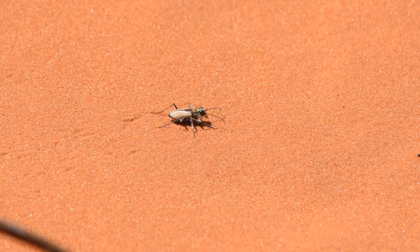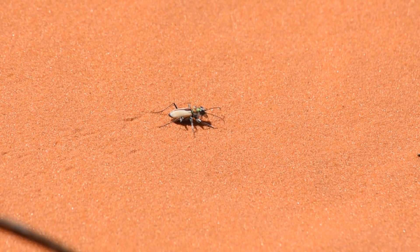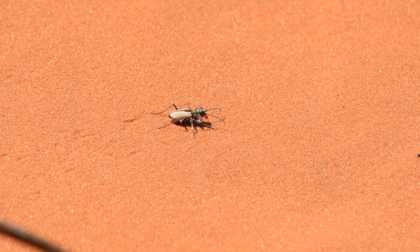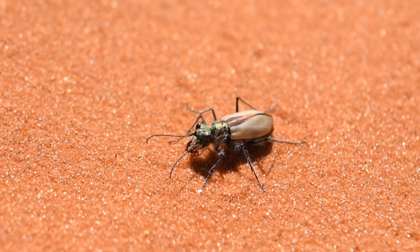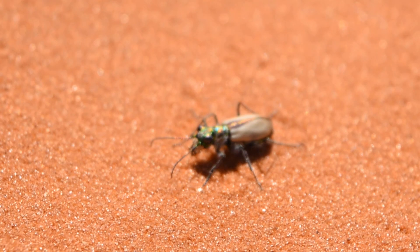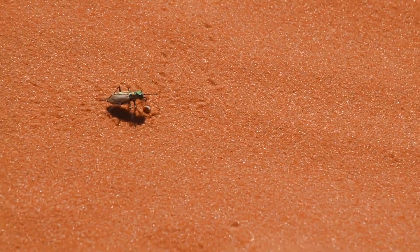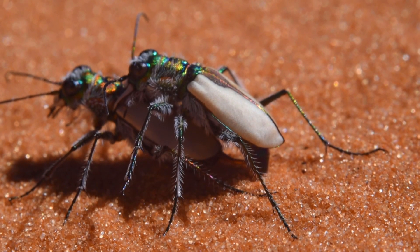This is the Coral Pink Sand Dunes Tiger Beetle, and it is only found here in a mere 20% of this state park. Spending much of its life developing as a larva underground, usually two to three years, it is only visible from mid-April to July, when it scampers and flies over the windswept dunes, scavenging dead insects or running down flies — all to fulfill their quest to find a mate.